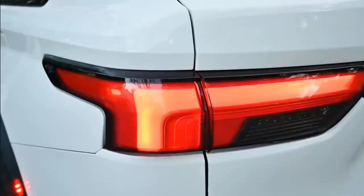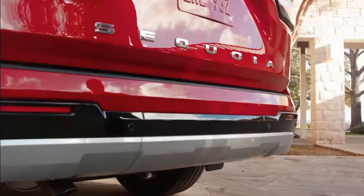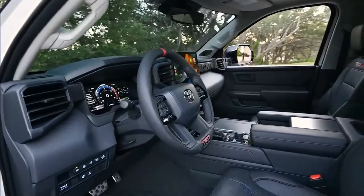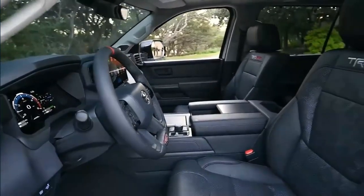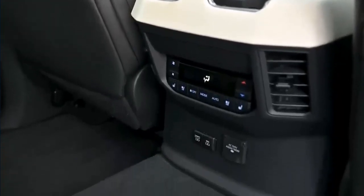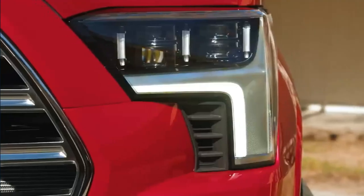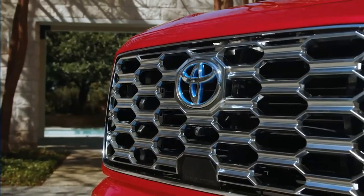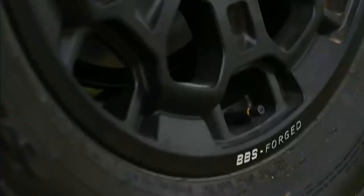As expected, the 2023 Sequoia is getting the Tundra's 3.4-liter twin-turbo V6 and 10-speed automatic, kicking to the curb a 5.7-liter naturally-aspirated V8 and 6-speed auto that have been used since the truck's 2007 model year. But Toyota is skipping the pickup's non-hybrid setup and instead giving its big SUV the Tundra's available gasoline-electric hybrid powertrain as standard. At 5.6 seconds to 60 miles per hour, it's more than half a second quicker than the previous quickest Sequoia and posts the best acceleration we've tested in the segment.